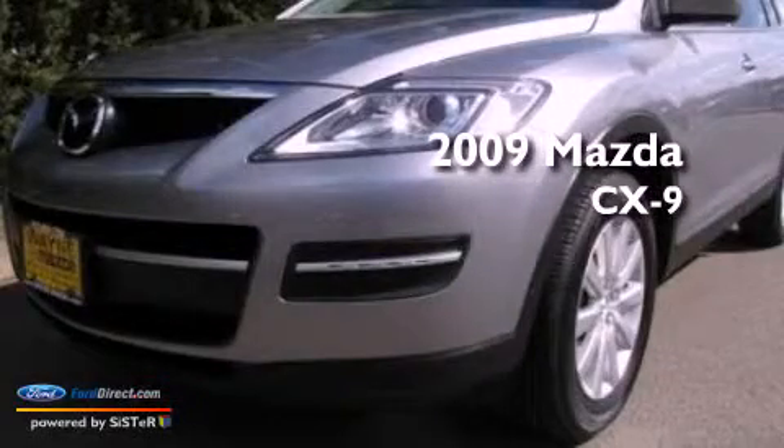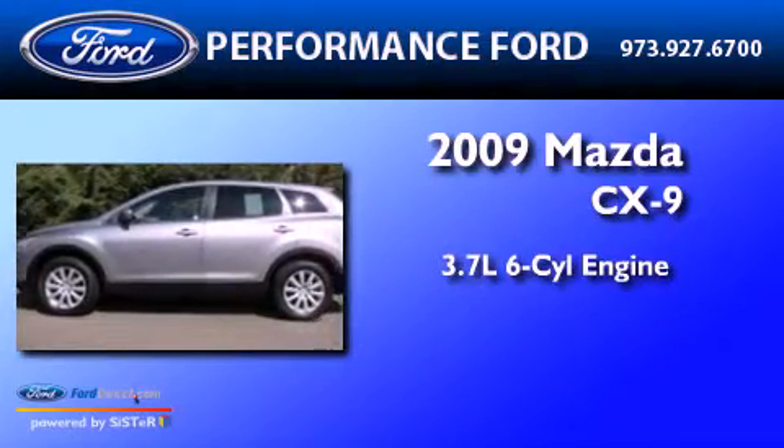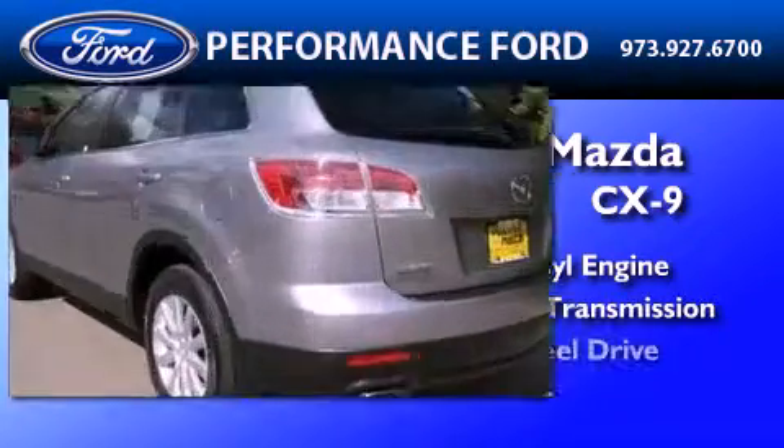This is a 2009 Mazda CX-9. It features a 3.7-liter six-cylinder engine, an automatic transmission, and all-wheel drive.